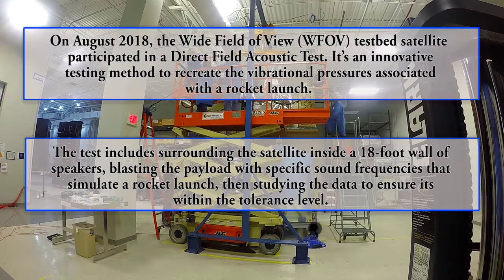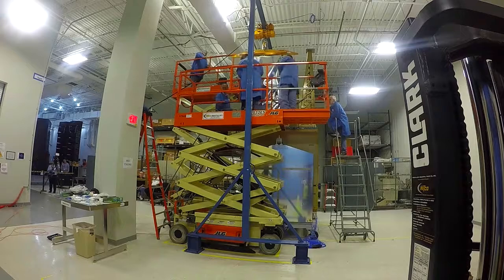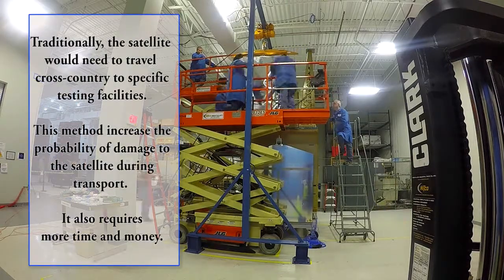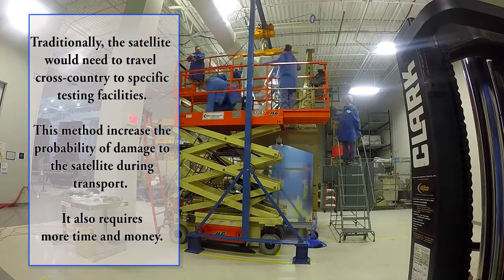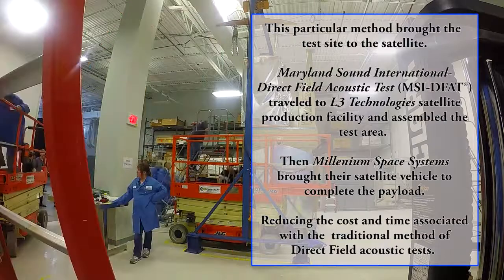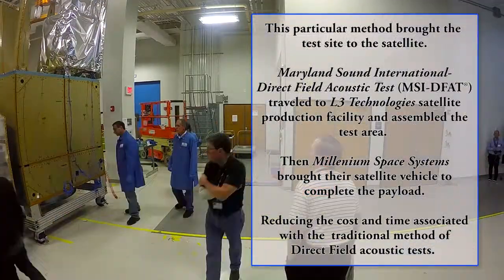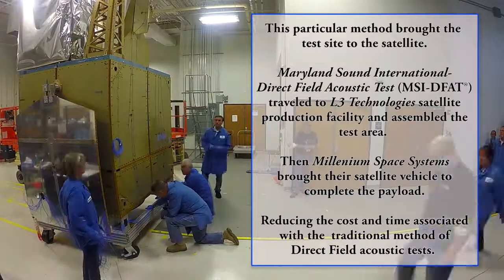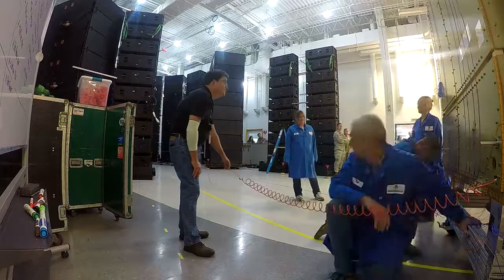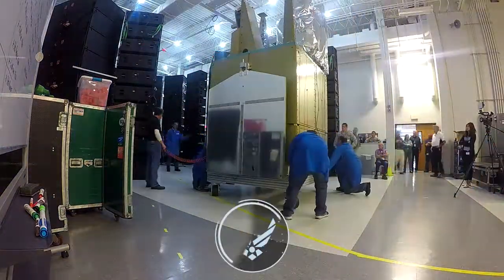We're not going to play any music. We're going to actually play a very tightly controlled sound profile that matches the exact frequencies that a rocket would. This test was set up in collaboration with not only our payload contractor L3 Technologies, but also Millennium Space Systems, the builder of the bus and the model you see behind me, and also Maryland Sound, which is responsible for setting up the speakers and instrumenting everything.